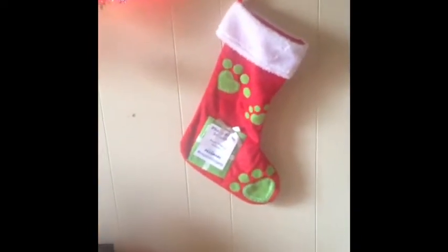And then we have the stockings — these are the stockings we got at PetSmart. I still haven't put in any pictures, but I plan to put one of her and the cat, and then on the other side over there, one of Leo and Yuna.